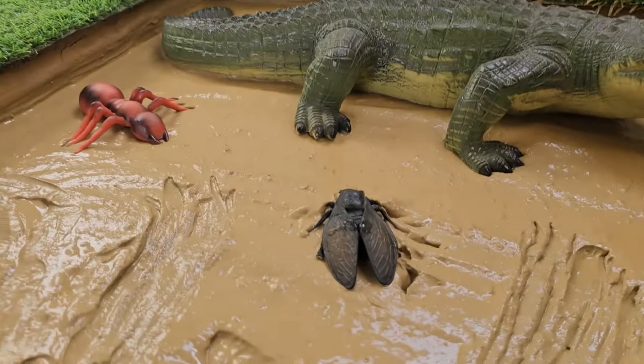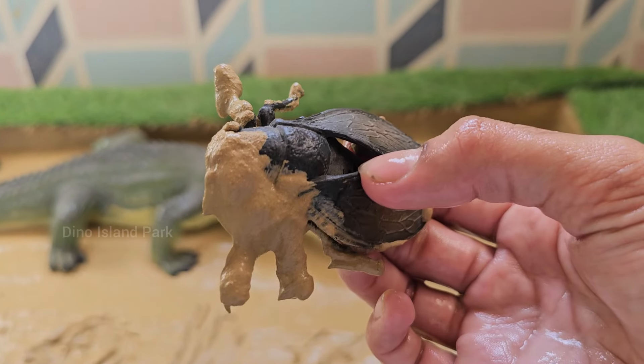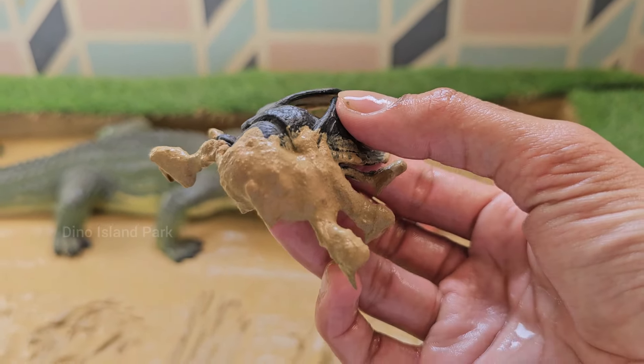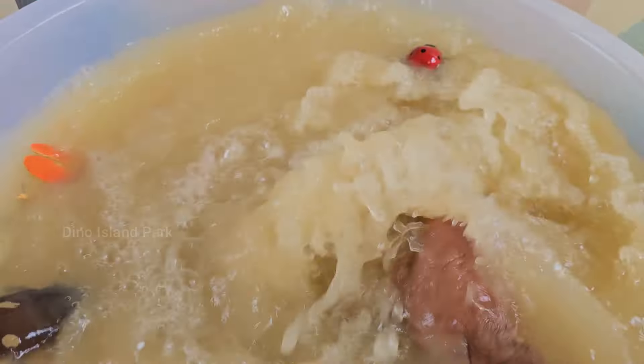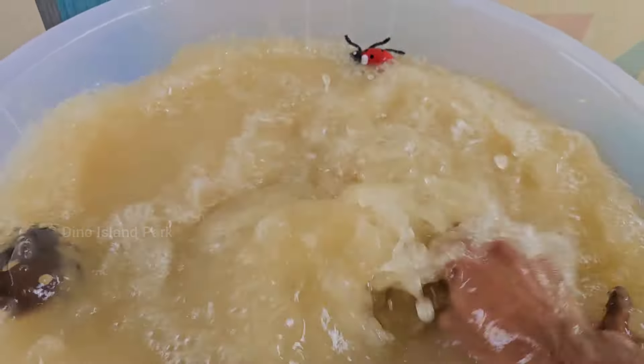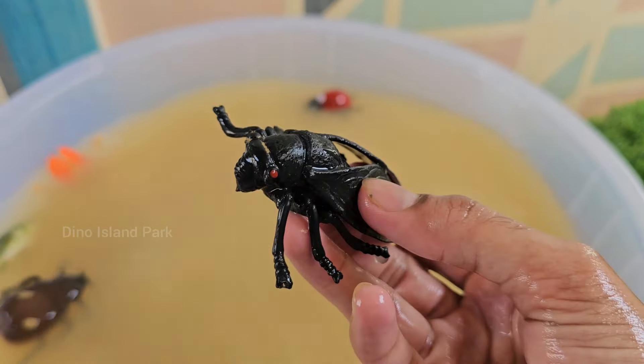The Secret Life of the Black Bee. Black bees are important pollinators just like other bees. They help plants grow by spreading pollen from flower to flower. Some black bees like carpenter bees are large and have fuzzy bodies which help them collect pollen to feed their young.